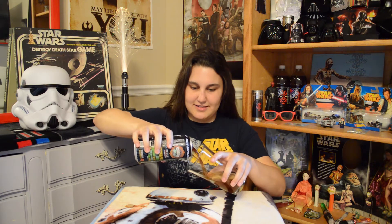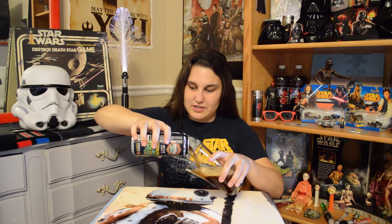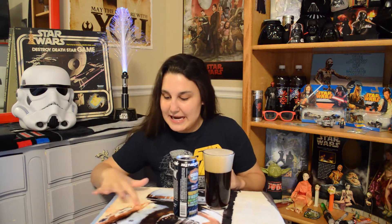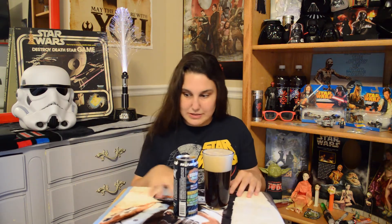Oh my god! I just totally got it on my blanket. We don't want to stain BB-8! It's okay, it's not an antique blanket or anything, or I would've lost my shit.